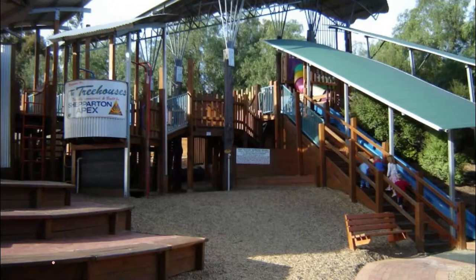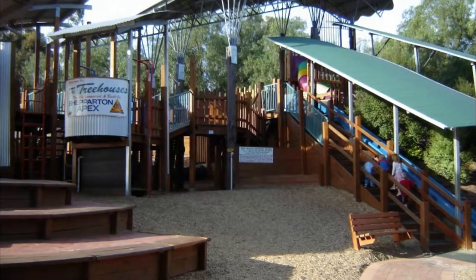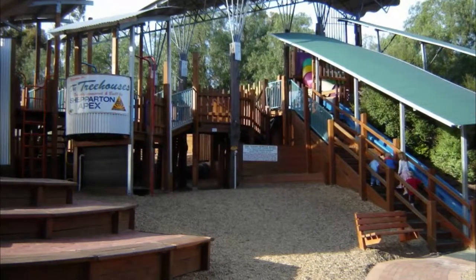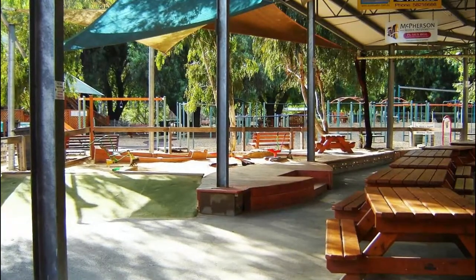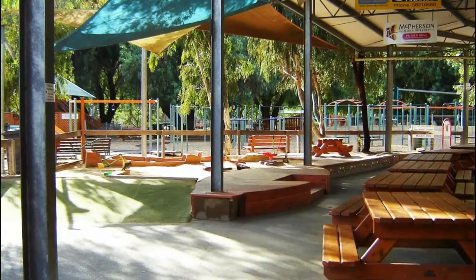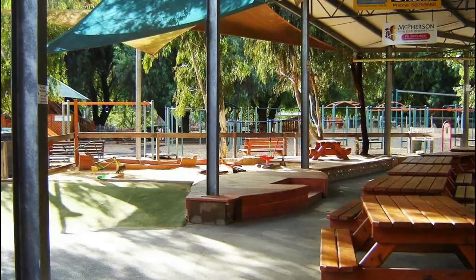Number seven: Kids Town Adventure Playground. Shepparton claims the largest adventure playground in all of Australia, open 360 days a year and attracting upwards of 150,000 visitors each year. Fully fenced and spread over more than two hectares, the playground has been imaginatively devised to challenge, entertain, and educate children of all ages and abilities.